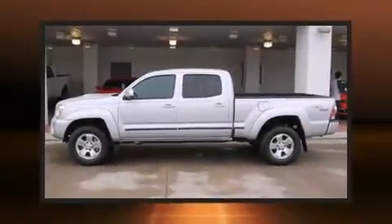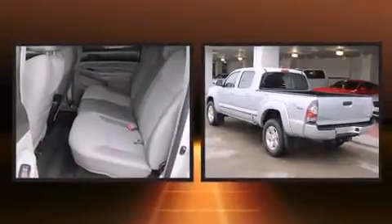Come test drive this 2012 Toyota Tacoma. This four-door, five-passenger truck still has fewer than 40,000 miles.